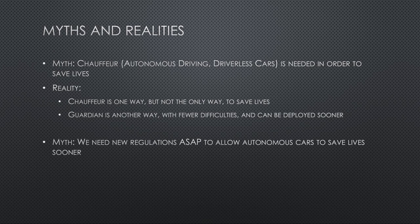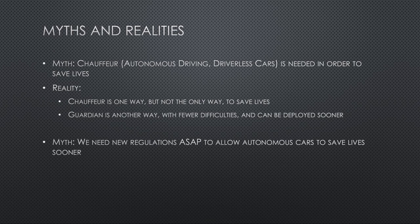Myth number two: we need new regulations as soon as possible to allow autonomous cars on the road in order to save lives as soon as possible. Toyota is very much in favor of appropriate changes to regulations to allow autonomous cars on the road when it is safe to do so. We generally support what other OEMs and technology companies are doing in the regulatory space. But we want the reason to be correct. The reason for getting these laws passed now is not only to save lives — in fact, Guardian can save lives sooner without any need for new regulations. So let's go ahead and get those laws changed, but let's not fool ourselves into thinking it's necessary to do so in order to save lives.